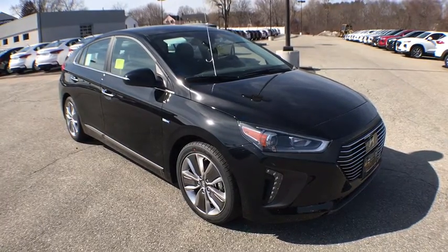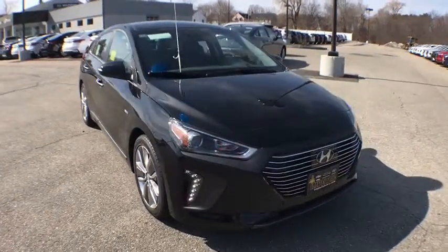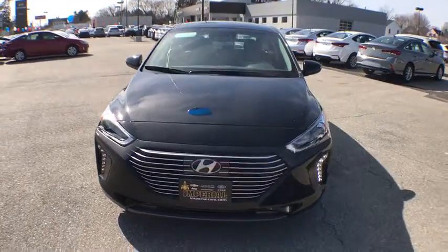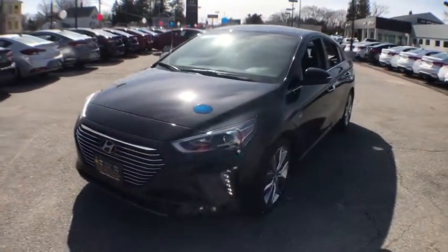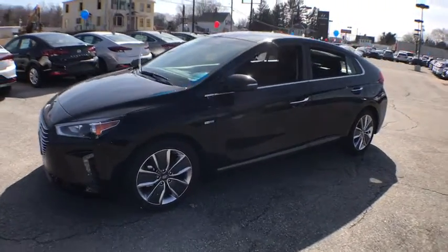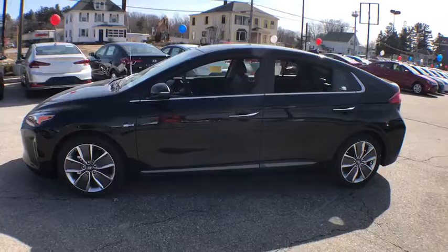2019 Hyundai Ioniq Hybrid. The sleek-looking Hyundai Ioniq Hybrid offers a nice, quiet ride while providing ample comfort. The Ioniq was built with efficiency in mind, but it will still give you a sporty driving experience. Here are some of this vehicle's great options.